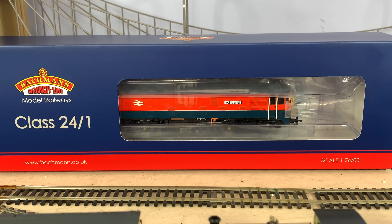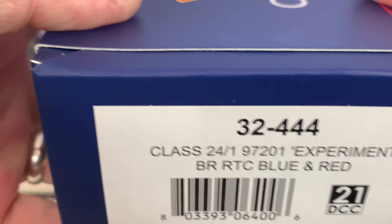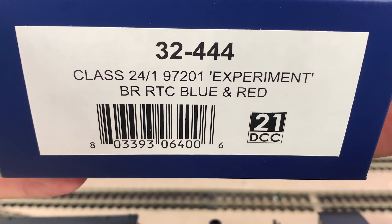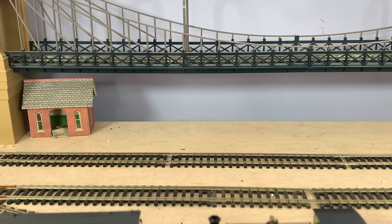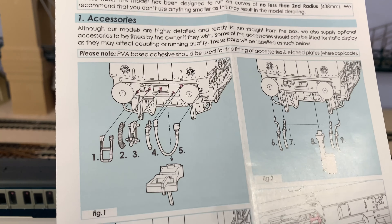As you can see, it's in the Experiment livery. I think this might be the only version they've got up for sale, but you'd have to have a look. This is from TMC, and I think this weekend you can get an extra five percent off on top. Let's just have a look at the end of the box — this is 32-444, Class 24 No.1 Experiment in blue and red, with 21-pin DCC ready.